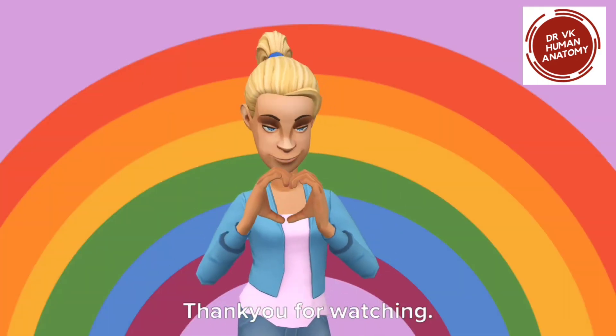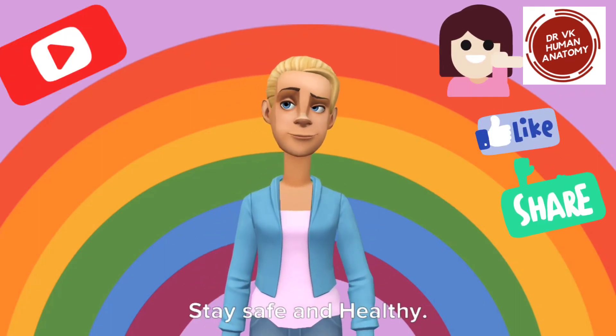Thank you for watching. Stay safe and healthy. Signing off.